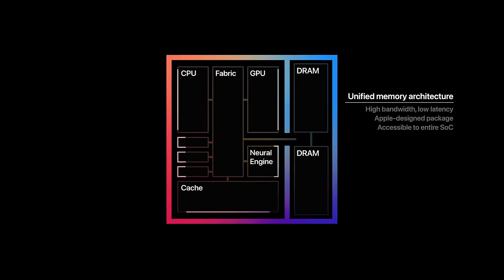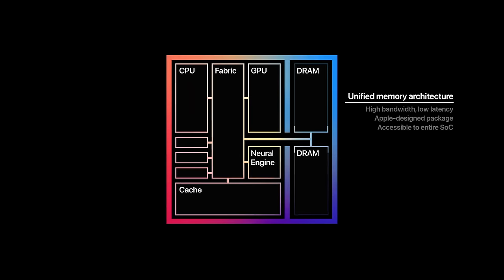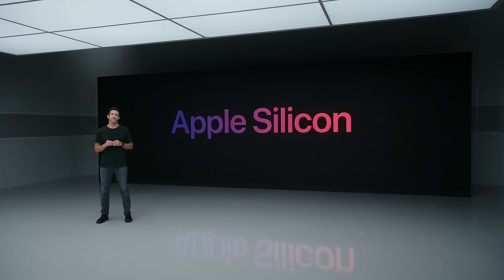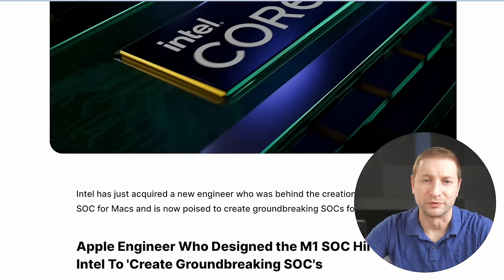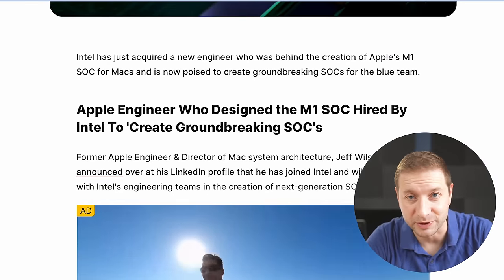Three years ago, when Apple launched the M1 SoC, or System on Chip — their own Apple Silicon — and they booted Intel out of their computers, it showed the world how getting a bit too comfortable in your dominance is not a good idea. Ever since then, Intel has been playing catch-up, hiring Apple talent and re-architecting and rebranding their CPUs.